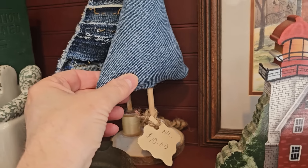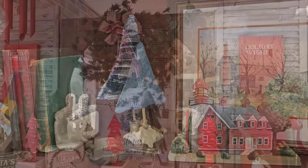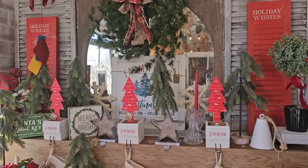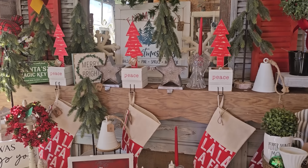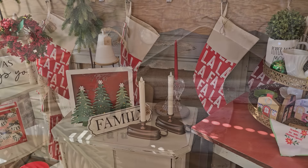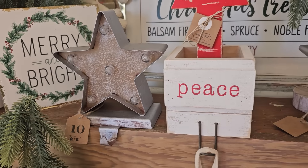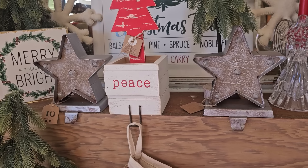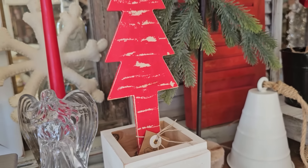$10. I love the fabric Christmas trees. And they've got the most unique Christmas stocking holders. This one's $19. That'd be pretty to add some greenery in it.